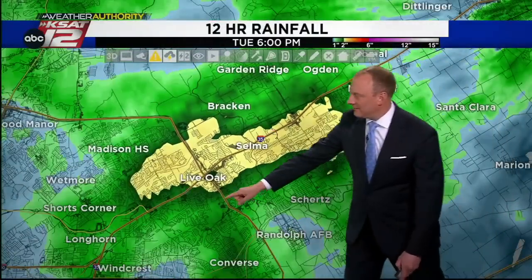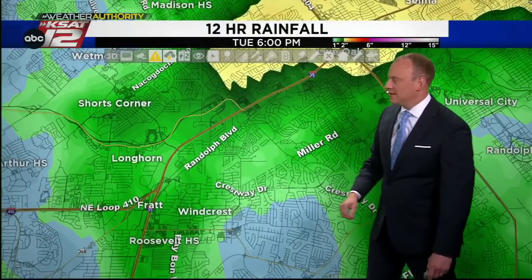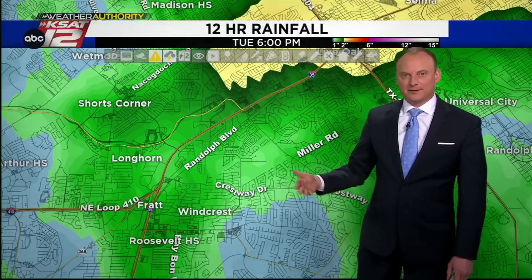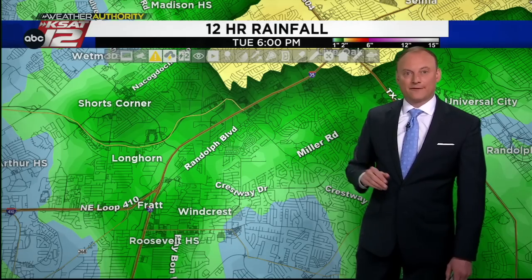Even as you get down within 410, significant rainfall totals of an inch to two inches along I-35. We're going to have more about how much rain fell and where, talk about how long these showers are going to last, and compare it to the aquifer and how much the various aquifer zones got — in just a bit.